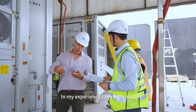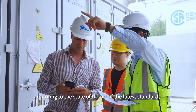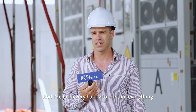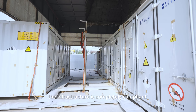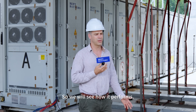In my experience, I think the site was prepared in a very professional manner according to the state-of-the-art of the latest standards, and I've been very happy to see that everything is done as supposed to. From what I can tell, the infrastructure is completely compliant with the testing procedure, so we will see how it performs.